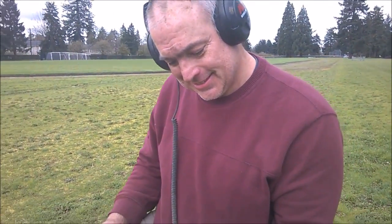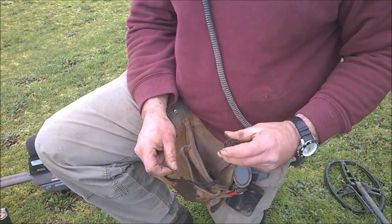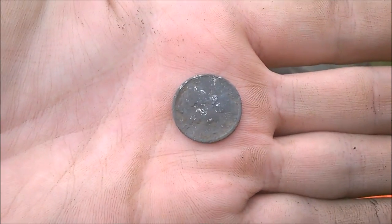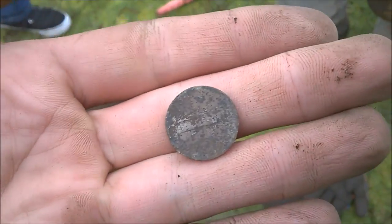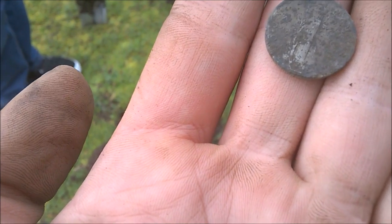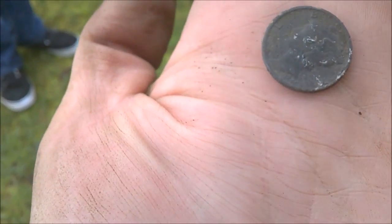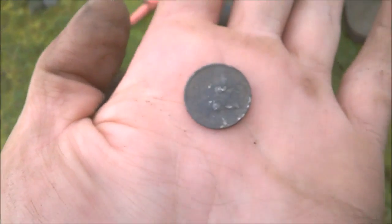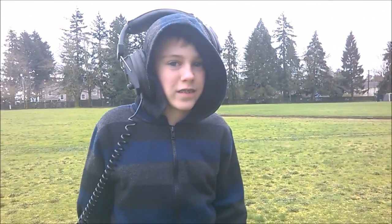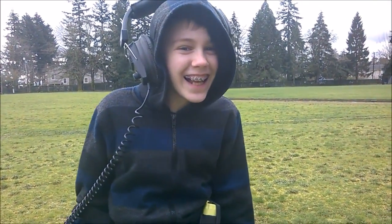We're digging near the bullet fields in a new spot. We just hit the field maybe five minutes ago and Tim just pulled out a Merc. It's a dark one — the ground is really mineralized here. I couldn't read anything on it when I first saw it; it looks like it's got a D mint mark and probably a '40-something.' Congrats to Tim — something round! Probably like a dime or a penny. Let's keep going.